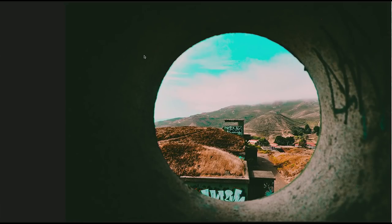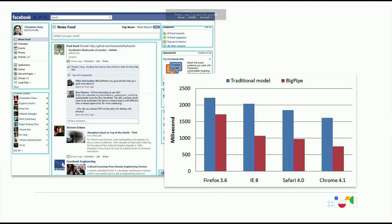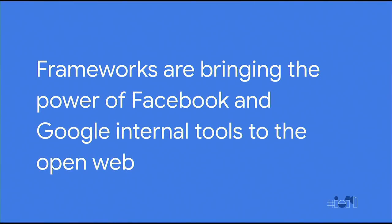Then it occurred to me — this is the 10-year anniversary of BigPipe. It's a revolutionary technology that allowed Facebook to deliver parts of the page independently from the others. For example, the compose view could load completely independently from the feed component. It led to massive performance improvements, particularly on Chrome. Facebook has had BigPipe for 10 years now. Of course they see performance differently — they haven't dealt with the mess of route-level code splitting in ages. I think we can bring all of the power of Facebook and Google internal tools via frameworks to everyone in the open web. Together, working together, we can take it even farther.